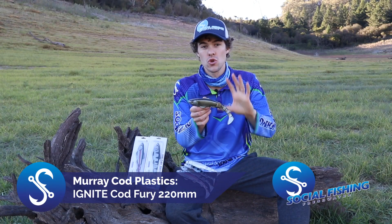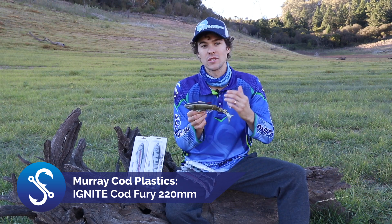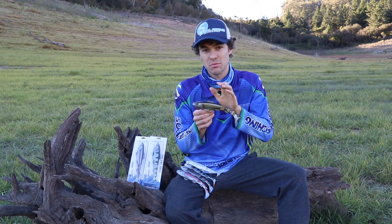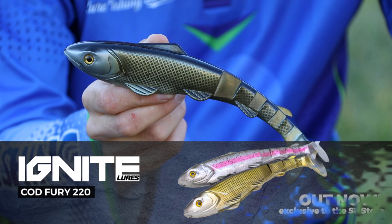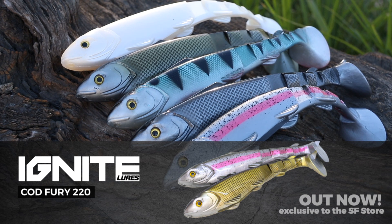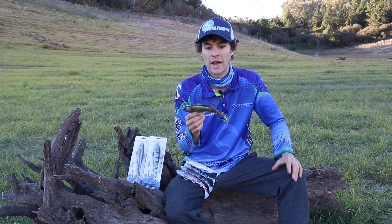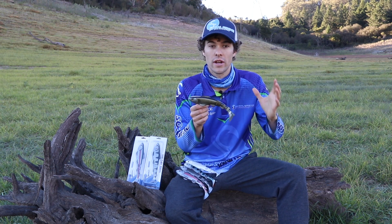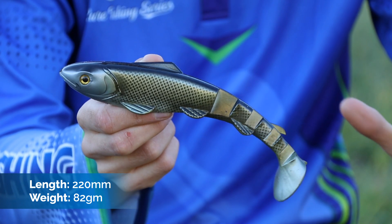G'day guys, I just want to talk to you about a new lure that has hit Australian shores and it's going to be very exciting for big Murray cod. We love using big plastics and what we have now is a lure specifically designed for cod — it's the Ignite Cod Fury, the brand new model on the predecessor we used to use. We actually helped Ignite design these lures so they worked for natives, because there's nothing worse than a lure that isn't made specifically for the fish you target.